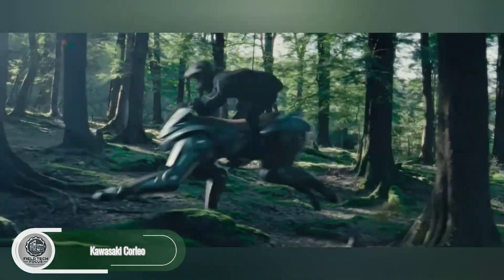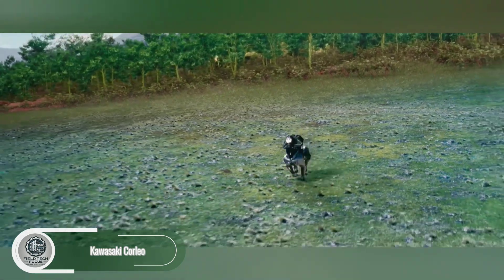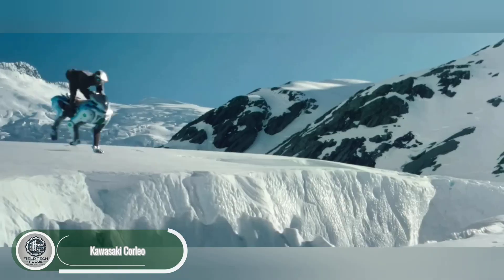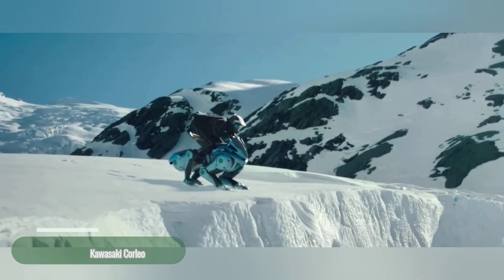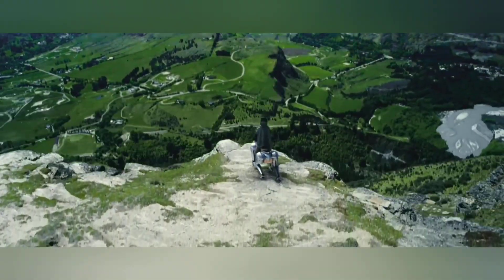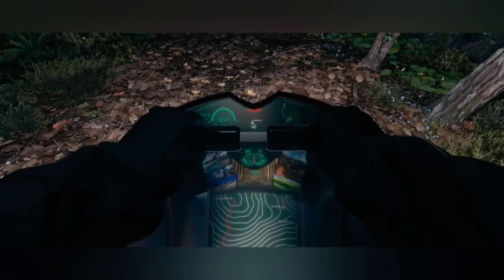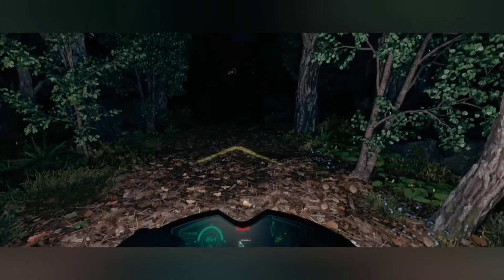Meet the Kawasaki Corleo, a revolutionary blend of robotics and motorcycle engineering. Designed to conquer off-road terrain like never before, this beast walks on four robotic legs, each equipped with adaptive hooves that mimic the natural movement of animals. From soft grass to loose gravel, it tackles every surface with ease.